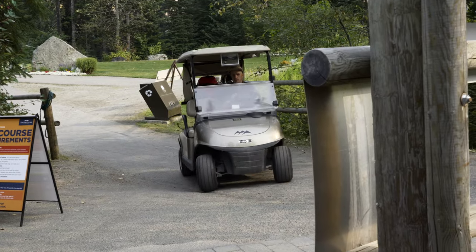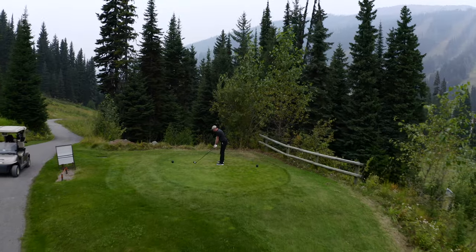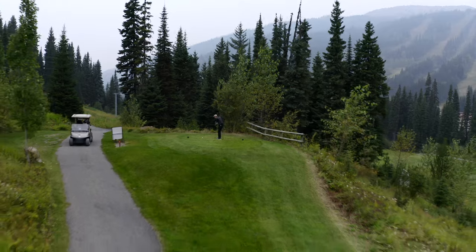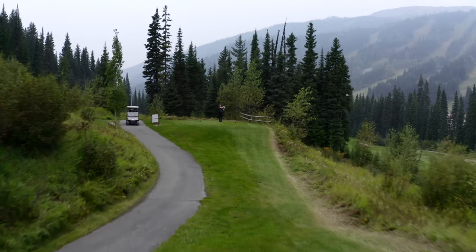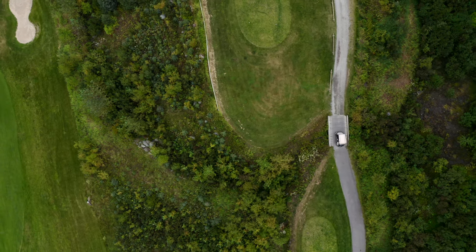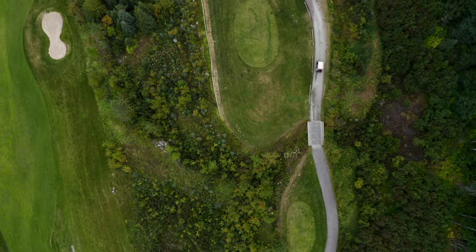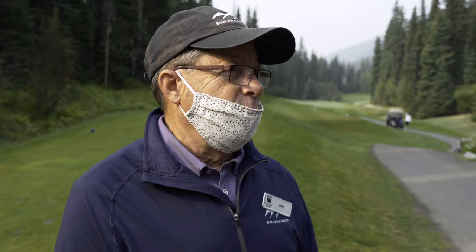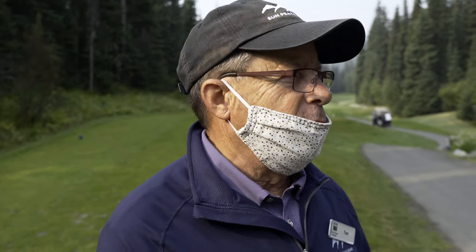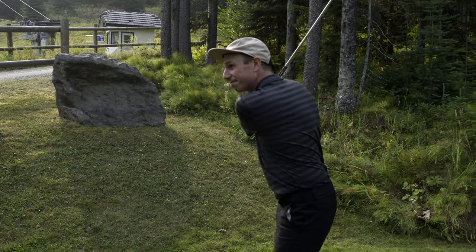Over on the Titleist website, they actually have an algorithm that can suggest what your distance should be when playing at altitude. The equation says that at the altitude Sun Peaks Golf Resort is at, your distance should increase by around 4%, so that means my 8 iron will go 6 yards further up here — not that much really. I asked the pro Tom for his biggest tip about playing at altitude, and he said the ball will fly further, almost half a club difference. But let's see if I can notice this difference on course.